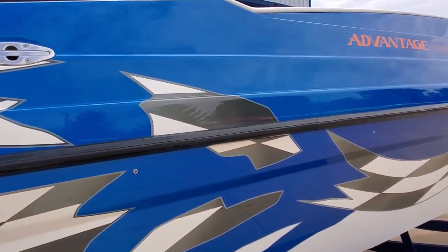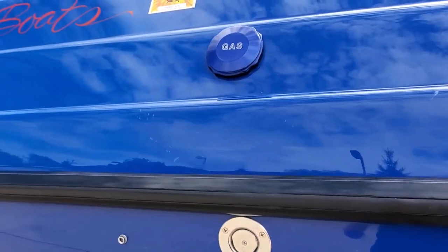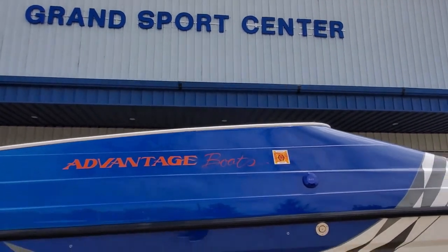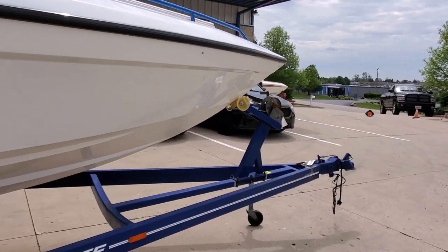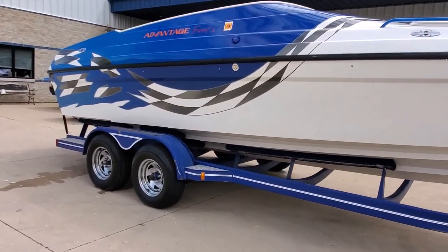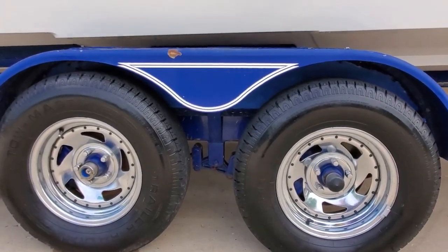It has stainless steel pop-up cleats. The boat does include a tandem axle Heritage custom trailer with polished wheels and diamond plate step pads. The wheels are in great shape and the tires are visually very nice.